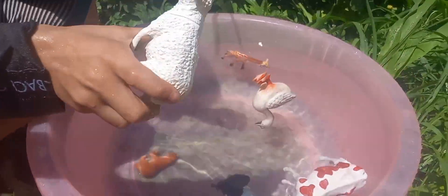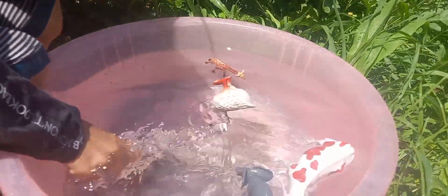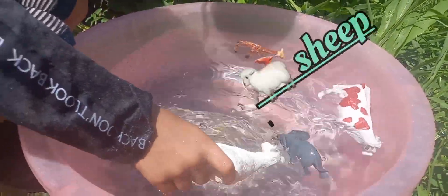This is a sheep. This is a swing of sheep. This is on water. This is a sheep.